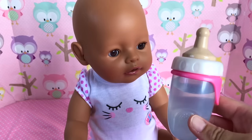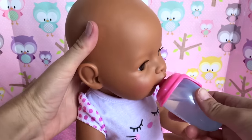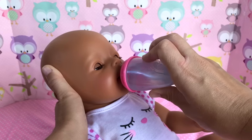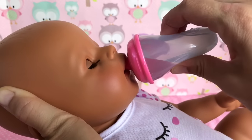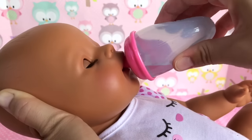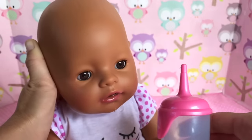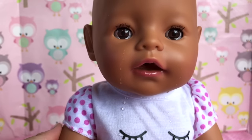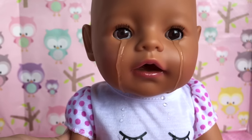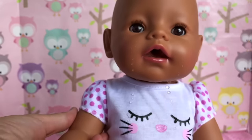I've got her little water bottle and we're going to see how well she can drink. Wow, she's drinking really well — she doesn't even spill! Wow, she was thirsty, guys!